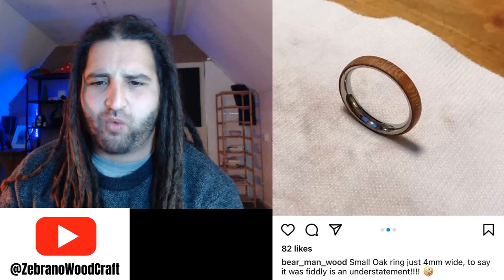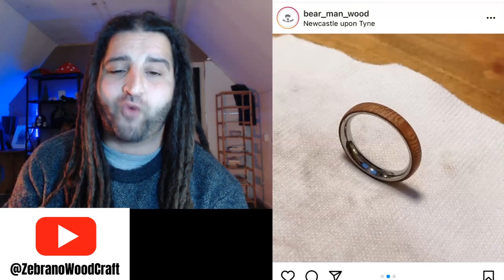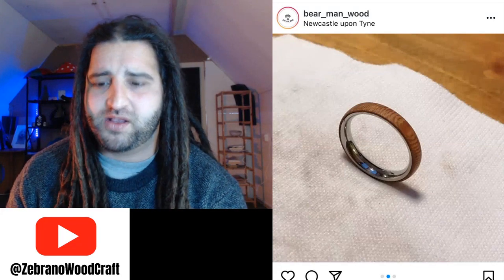Next submission from Bear Man Wood in Newcastle upon Tyne — a small oak ring, four millimeters wide, with what looks like a stainless steel liner. You've done a really good job machining the wood to fit around the metal core; the wood looks really nice and smooth with a lovely shape, and four mil wide rings are super comfortable to wear. The inside of the metal isn't too scratched up either — great work. If you wanted to add a bit of extra protection, a CA glue or UV resin finish would look absolutely pimping.